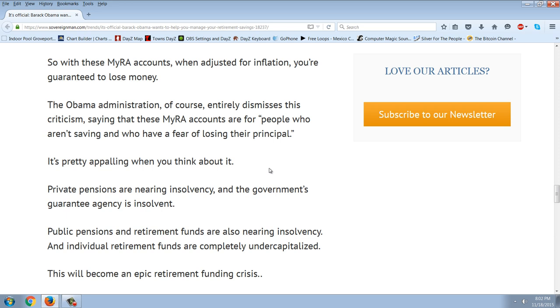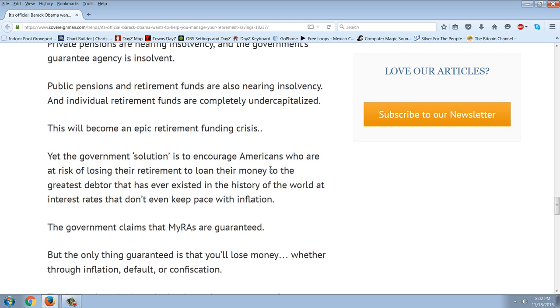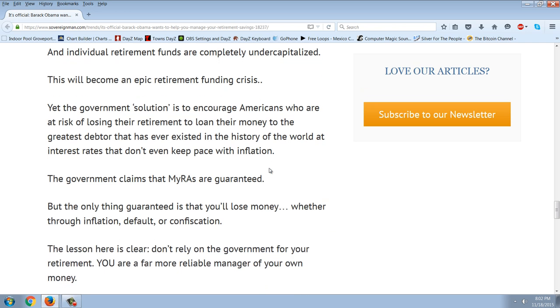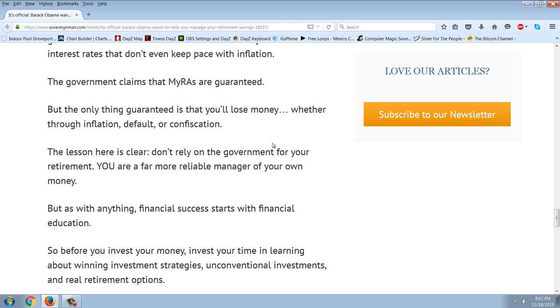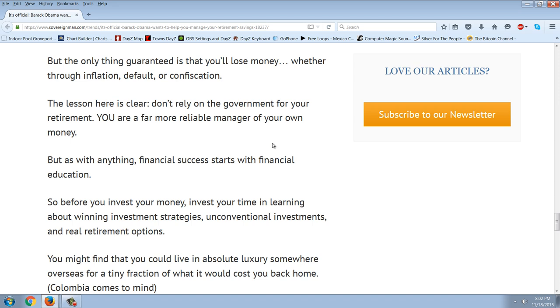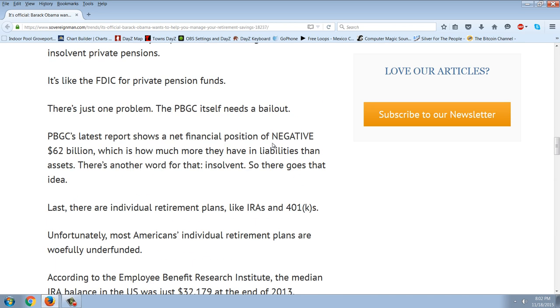Private pensions are nearing insolvency and the government's guarantee agency is itself insolvent. Public pensions and retirement funds are also nearing insolvency, and individual retirement funds are completely undercapitalized. This will become an epic retirement funding crisis. Yet the government's solution is to encourage Americans who are at risk of losing their retirement to loan their money to the greatest debtor that has ever existed in the history of the world, at interest rates that don't even keep pace with inflation. The only thing guaranteed is that you'll lose money — whether through inflation, default, or confiscation. The lesson is clear: don't rely on the government for your retirement. You are a far more reliable manager of your own money.